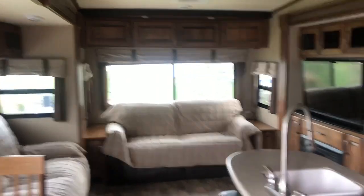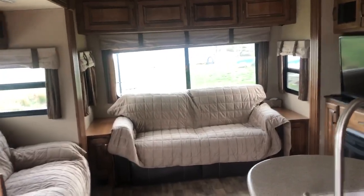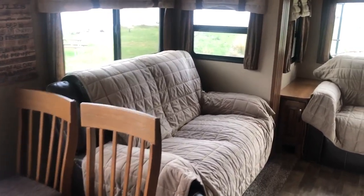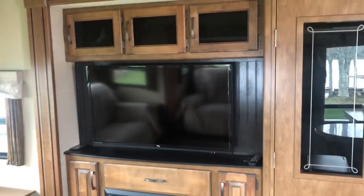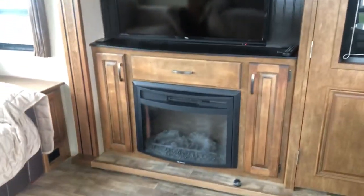Inside here you'll see there is a lovely pull-out sofa bed, very comfortable. We have theater seating — two recliners that pull out to sleeping. You'll see a beautiful TV with surround sound stereo and a fireplace.